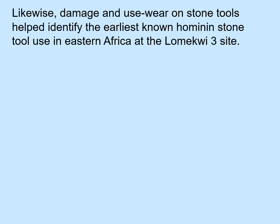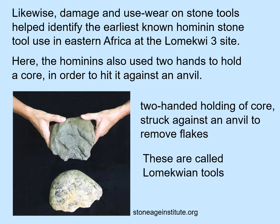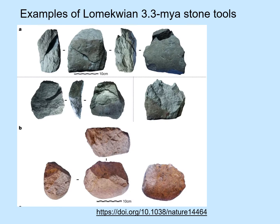Likewise, damage and use wear on stone tools helped us identify the earliest known hominin stone tool use in Eastern Africa at the Lomekwi III site. Here, the hominins also use two hands to hold a core in order to hit it against an anvil. This shows the two-handed holding of the core just prior to striking it against an anvil to remove flakes. We call these Lomekwian tools. The goal appears to have been to create sharp edges on the core and to produce sharp-edged flakes that detach from the core. This picture shows three views of one sharp-edged flake that was knocked off a core, and examples of Lomekwian 3.3 million year old stone tools. They're very primitive looking.